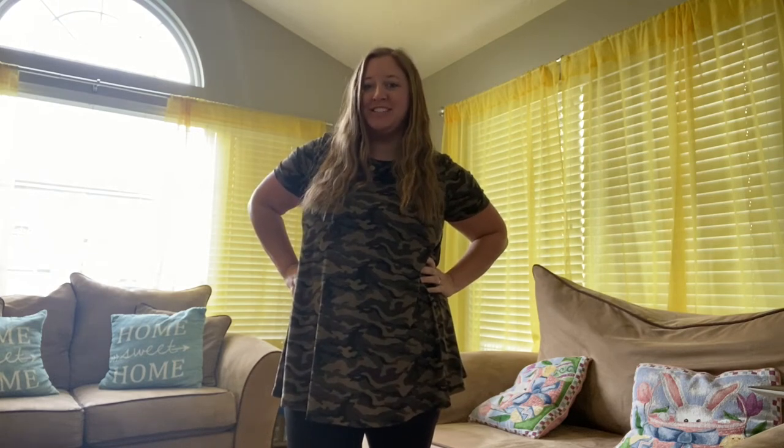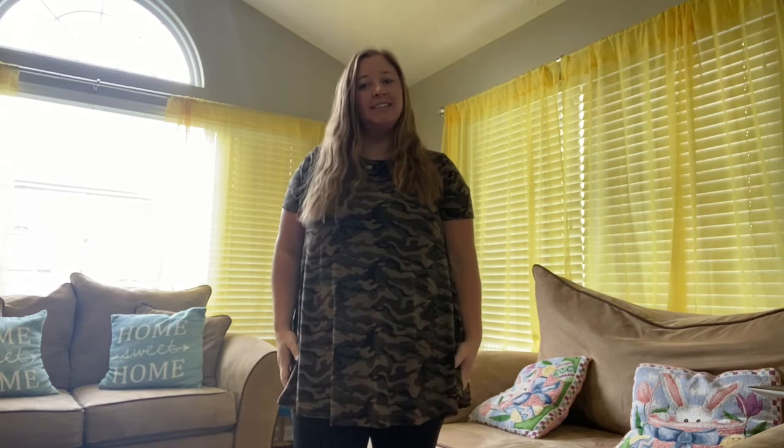I just wanted to show off this adorable new tunic that I just got. It is plus size, a size 1X. I'm typically an extra large, so I would say it fits pretty true to size.